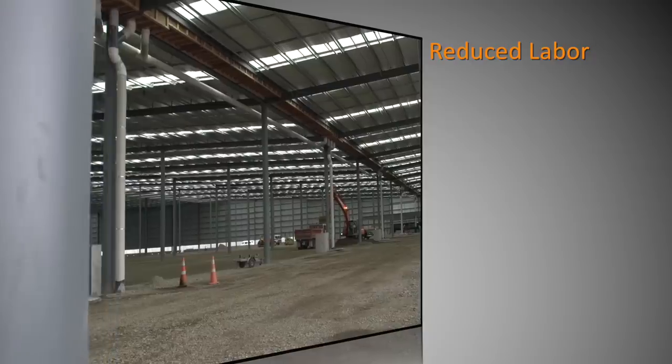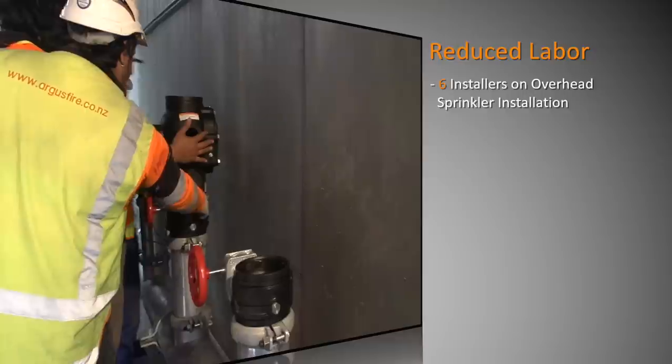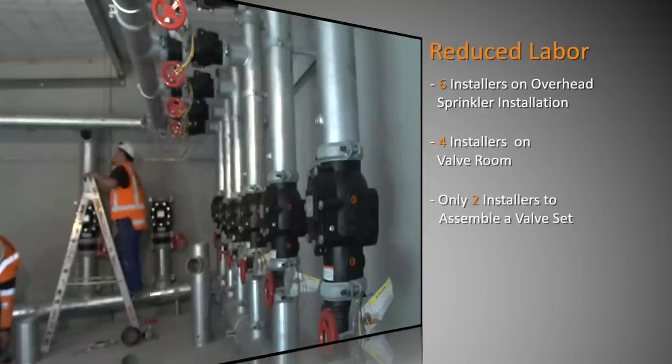We've got six installers working on site to do the roof sections. In the valve room itself we're down to four for the heavier equipment, and we can actually install the valve sets with only two guys.